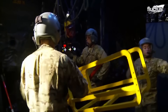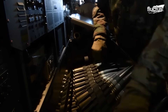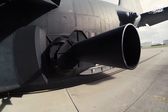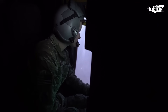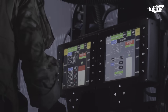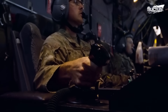Among other things, the AC-130W boasts an arsenal of precision-guided munitions, cannons, and machine guns. Its primary armament includes a 30mm GAU-23A cannon and a 105mm M-102 howitzer, both of which can deliver highly accurate fire support to troops on the ground. The Stinger also boasts an advanced sensor suite and a synthetic aperture radar, enabling the crew to locate and engage targets effectively, even in low light or adverse weather conditions.